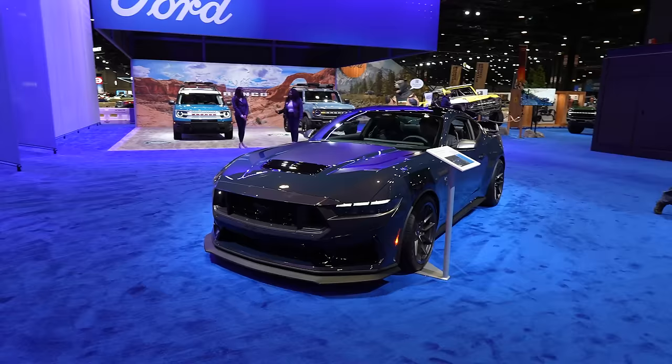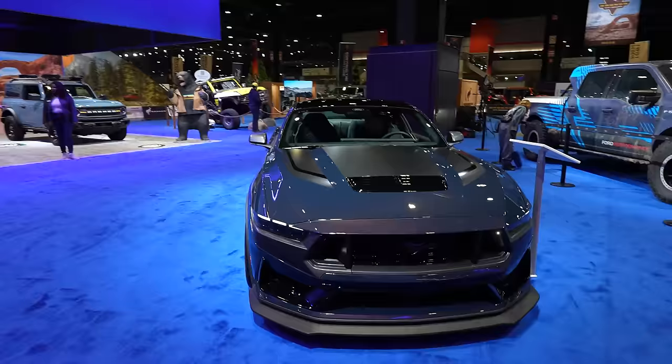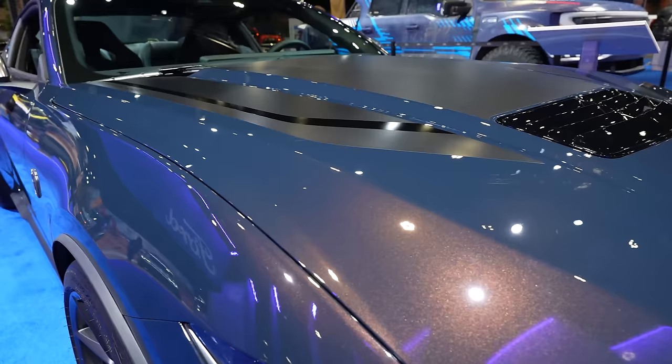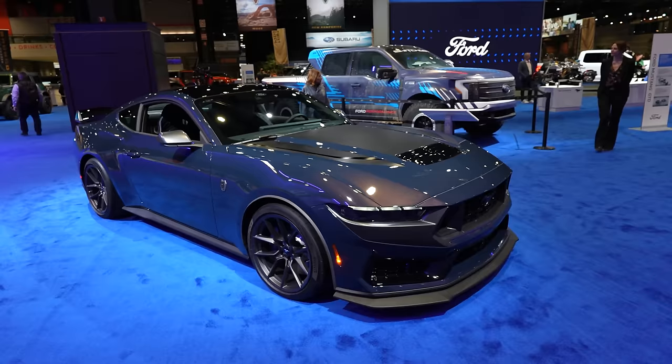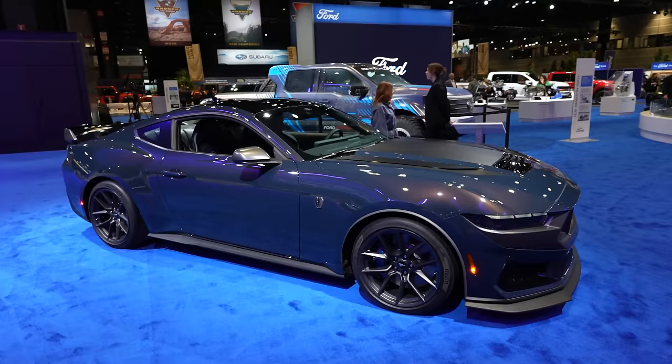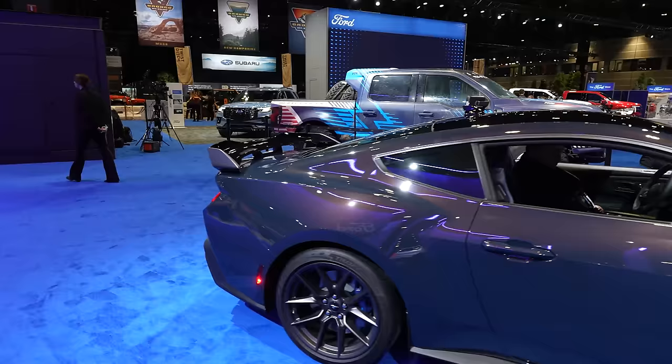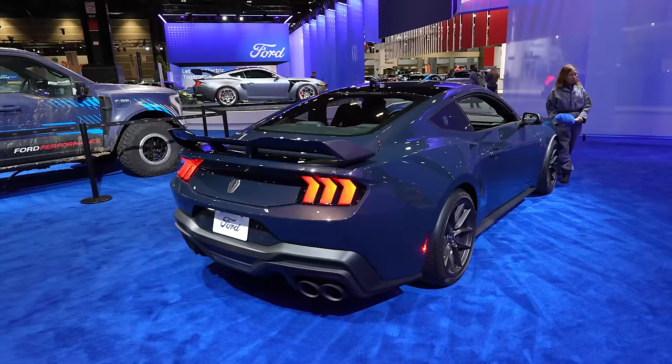We have the Mustang Dark Horse, which we also got to drive. To me it's like a spiritual successor to the Boss 302 — the ultimate iteration of the Coyote platform. This paint with the flake is pretty amazing, and you can order carbon fiber wheels. It was the top S650 Mustang until the GTD came out and blew it away completely. I liked it, but not enough to replace my Shelby 350R. The Dark Horse is still really capable, though the Shelby feels a little more special.